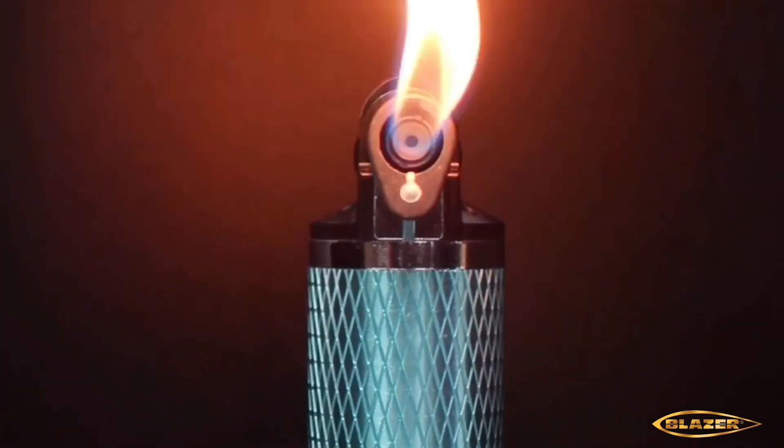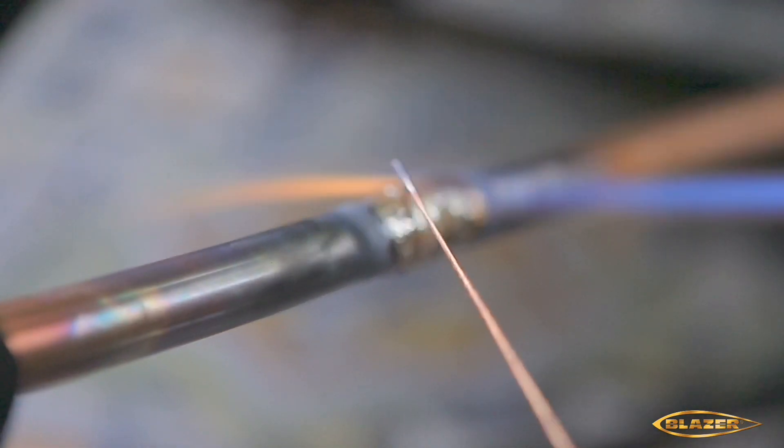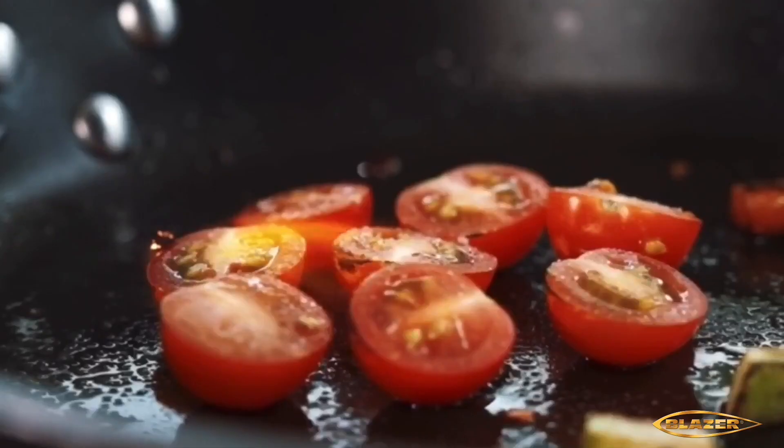Ideal for soldering, heat shrink tubing, activating caulking and adhesives, working with jewelry, plumbing jobs, as a culinary torch, and much more.